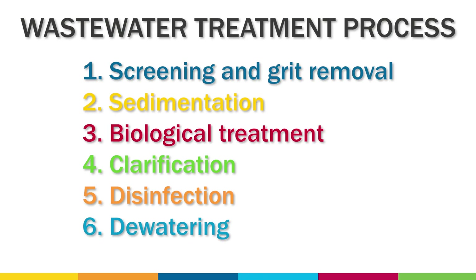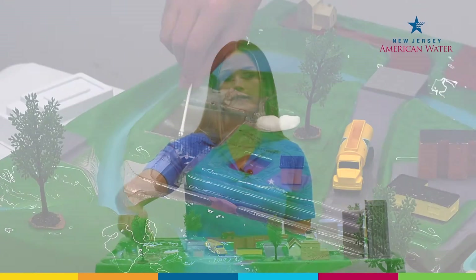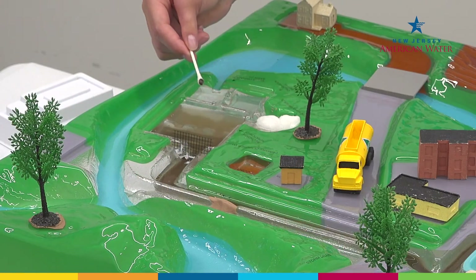In the sixth step, dewatering, the excess sludge from the clarifiers may receive further treatment to inactivate pathogens before being dewatered or pressed to remove excess water.